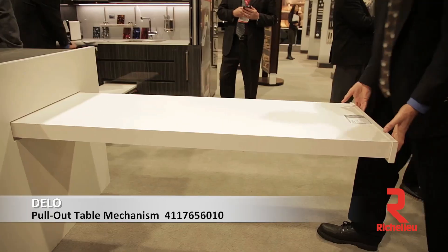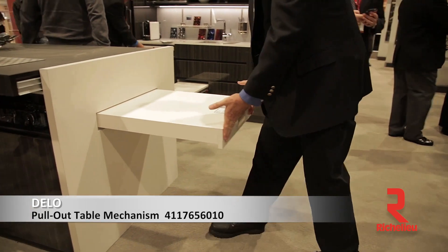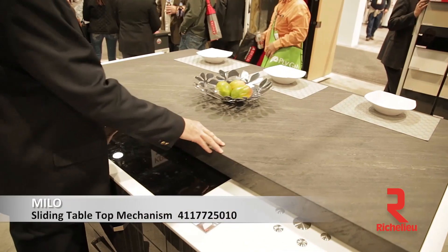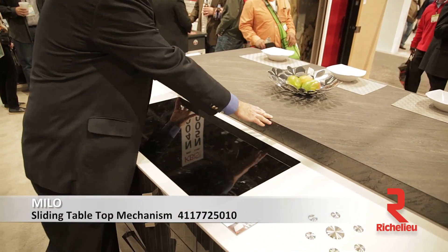Within that very small space, the island doesn't just serve as an island. The top will slide out of the way and hide a range, then lock out and become a peninsula table for your guests to sit at while you work on the other side and do any kind of prep work.